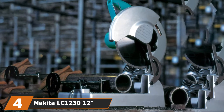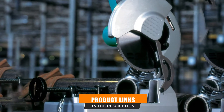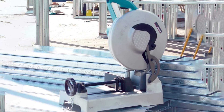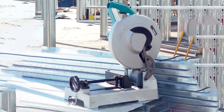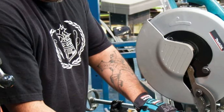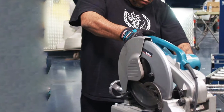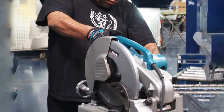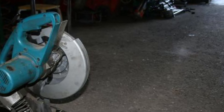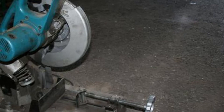Next at number four, we have the Makita LC1230 12-inch Metal Cutting Saw. This metal cutting saw comes with miter settings that allow you to adjust the angle of your cut from 0 to 45 degrees without difficulty. Get back on track with your work schedule in no time. Additionally, conduct your work safely thanks to the impressive safety features built into the device. This miter saw features a two-finger trigger and a comfortable D-shaped handle, making it easy to make repeated cuts without any accidents. It's a fantastic tool for a wide variety of functions, with metal cutting abilities and quick-release settings.